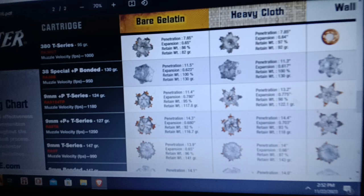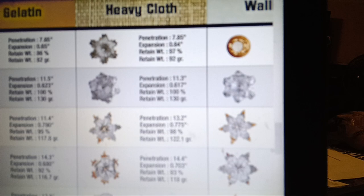In 2016 they changed their brochure. Look at that 380 T-series — same data as before. Look at the 38+P bonded, how much farther it went than the 380. Look at the 9mm, how much farther that went than the 38 and 380. It's almost like energy matters to do work.